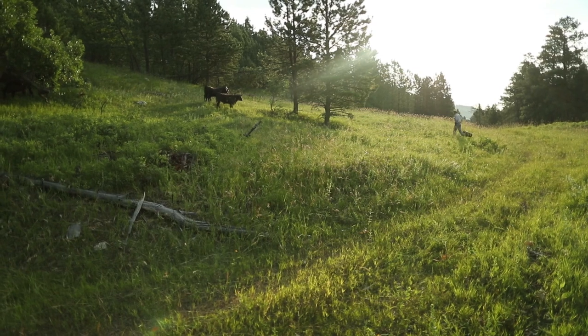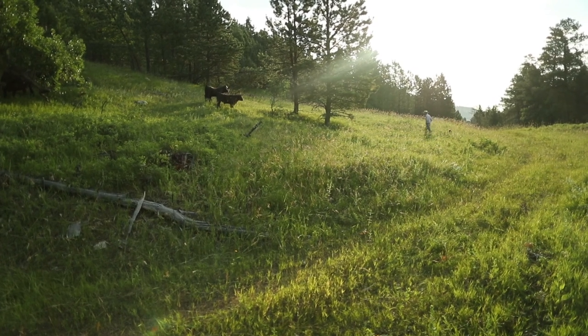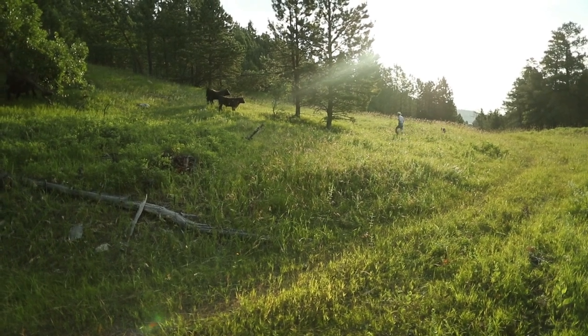That's something as a rancher I can relate to. This makes sense. You're feeding the cows above the ground, you've got to feed the cows in the soil.